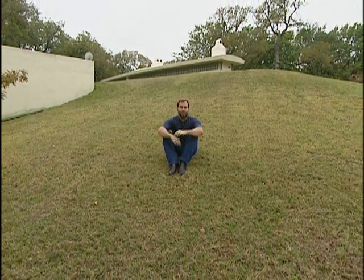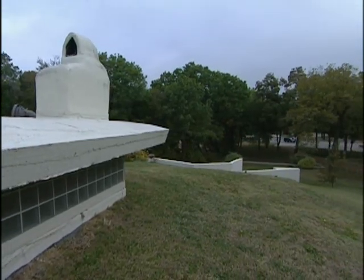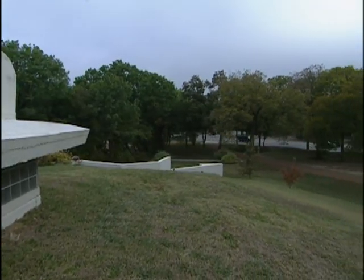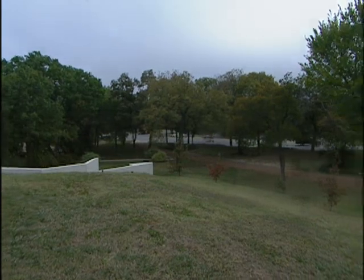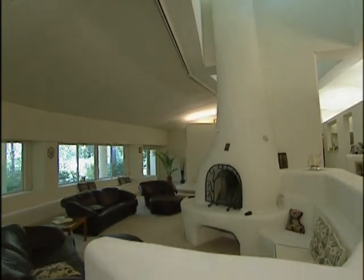As a fan of energy efficient homes, today I'm on top of one of the most energy efficient homes in the country. We're going to take a look at the advantages of building homes underground. From the roadway, this home simply looks like a grass-covered hill with a few odd-looking concrete structures scattered about. But inside it's an architectural marvel designed for the utmost in energy efficiency and luxury living.